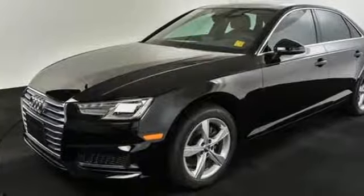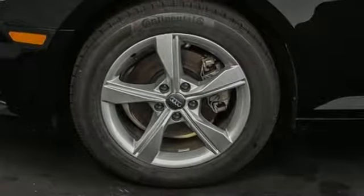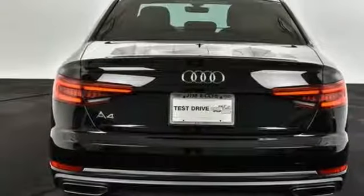Intercooled turbo inline four-cylinder engine. Power sliding and tilting sunroof. Automatic with driver control suspension management. And auto-shift manual transmission.